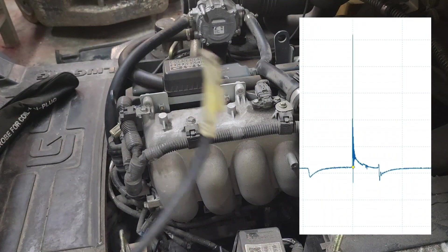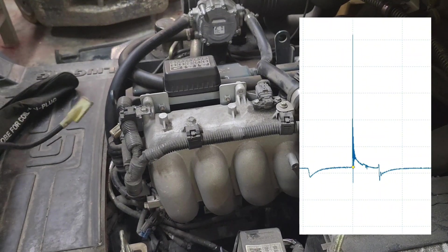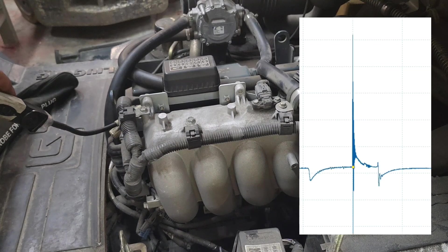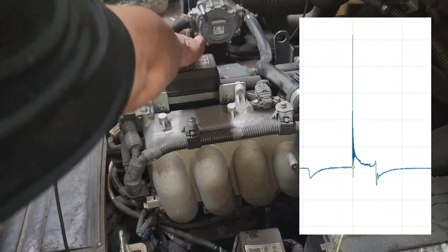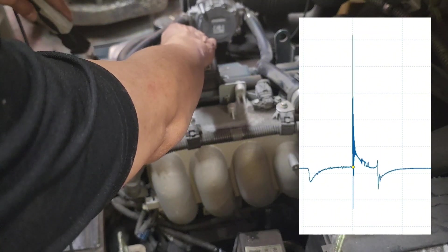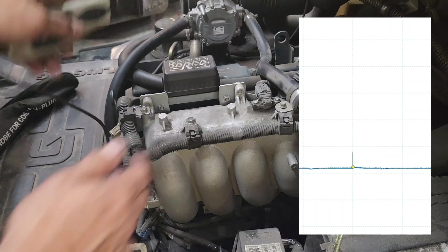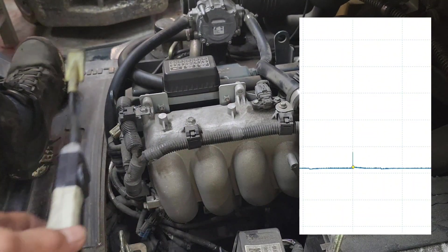We're going to use this probe hooked up to the oscilloscope. Starting with number four in the back — looking at the waveform, nothing really obvious at idle. Cylinder number three is almost the same. Number two, number one — all similar. That was expected because we didn't have any running issues at idle. Now let's do a snap.